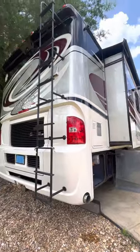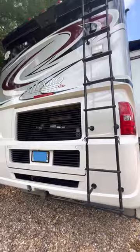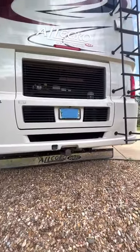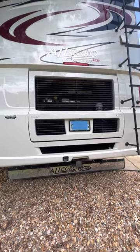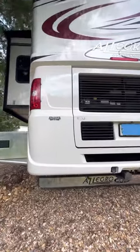The ladder in the back of the coach is easily accessible. Also, the engine oil, generator oil, and all fuel filters were replaced in May of 2023.